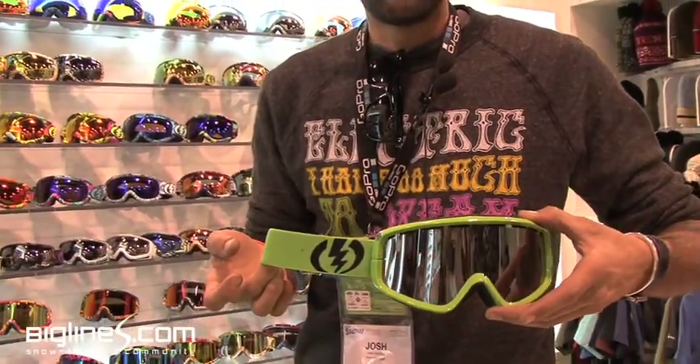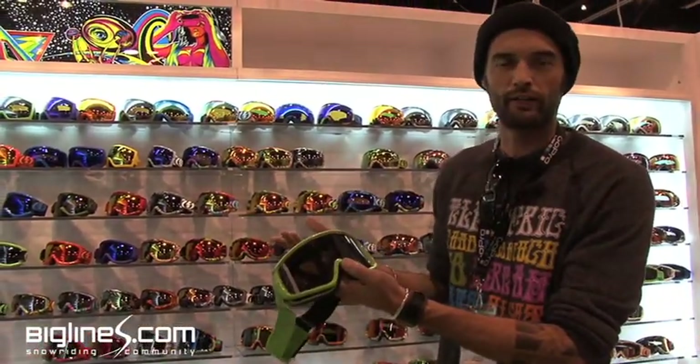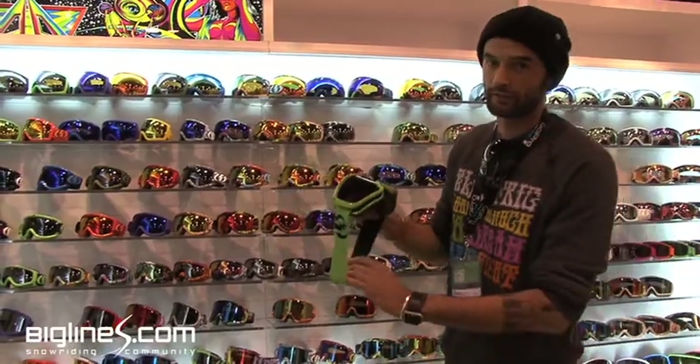It comes with a spare lens, which will be yellow. This is priced at about $85 to $120 — if you get a more basic color it's about $85 to $90 retail, and if you get some of the more sublimated graphics it comes in at about $120. I'm really happy about this product next year.